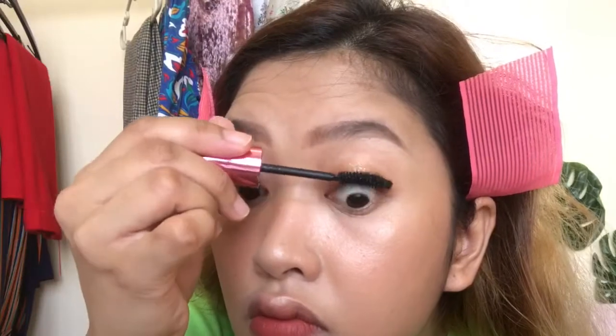Now for the lashes. I won't curl them since I'm going for an everyday natural look. I'll be using the Maybelline Hyper Curl Mascara — just mascara, and that's it. If you want, you can curl your lashes first, but since we're keeping this an everyday version, mascara alone is fine. I'll finalize the look and be right back.